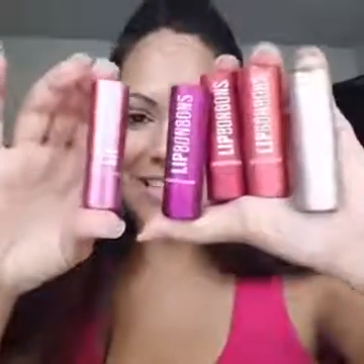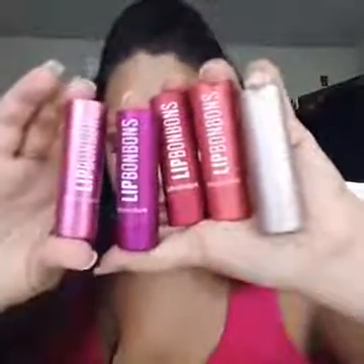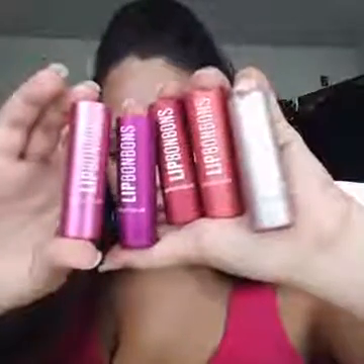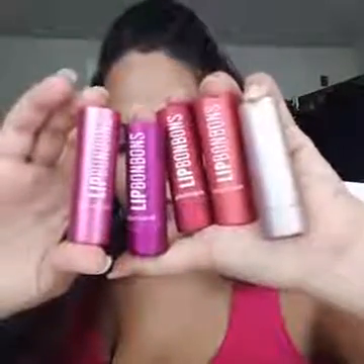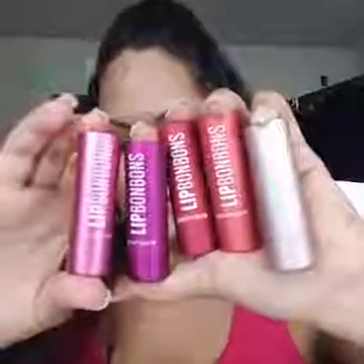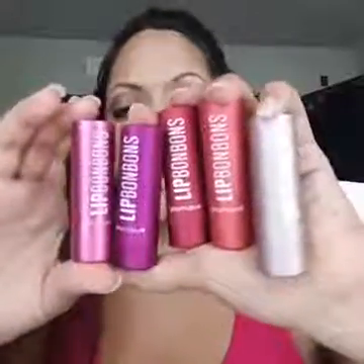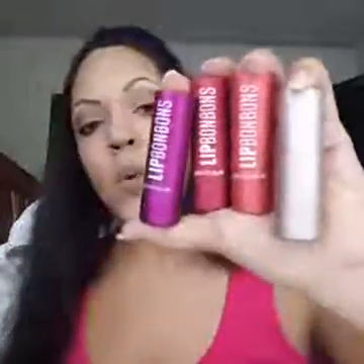Treat your lips to a creamy, smooth, and extra nourishing balm with a mild vanilla fragrance, fruit abstracts, and five natural oils. All you need is just a touch throughout the day to add a subtle hint of color while moisturizing and pampering your lips.